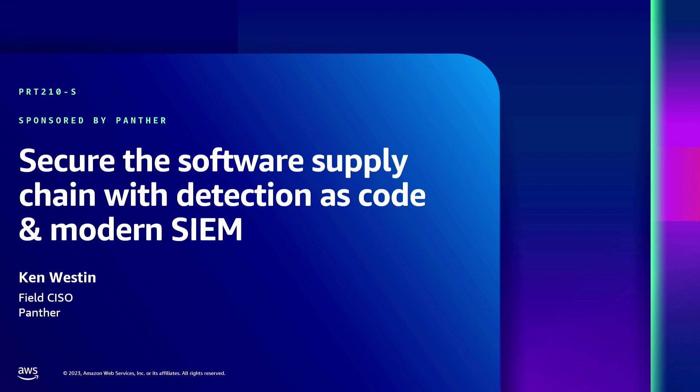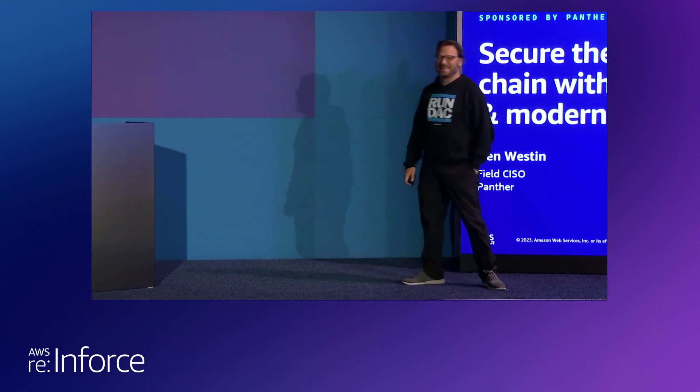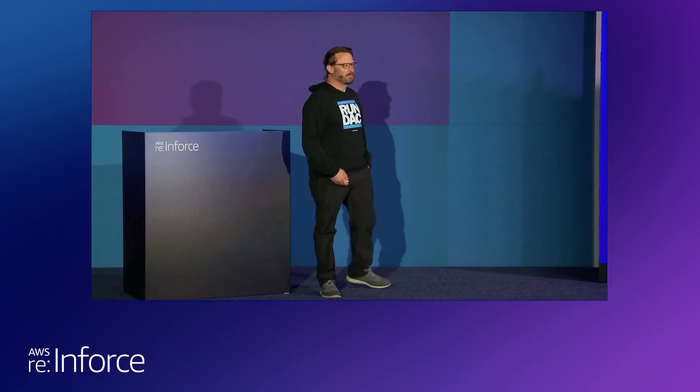Hello. How are you all doing? My name's Ken Weston. I am with Panther. I am the Field CISO. Today I'm going to be talking about securing the supply chain.